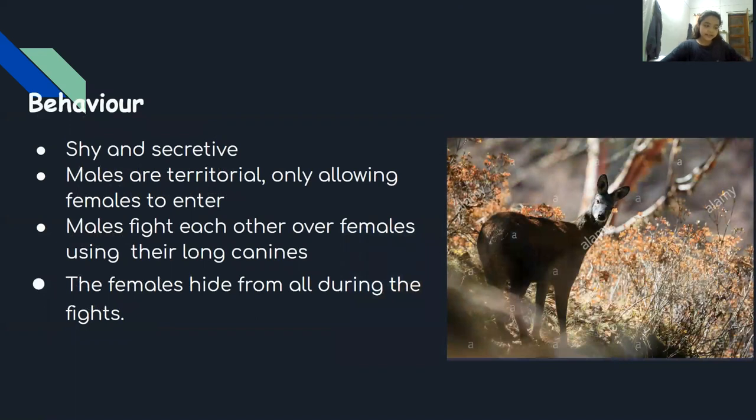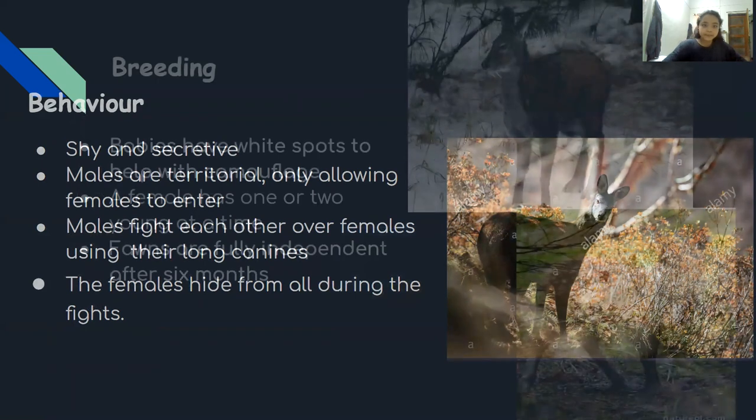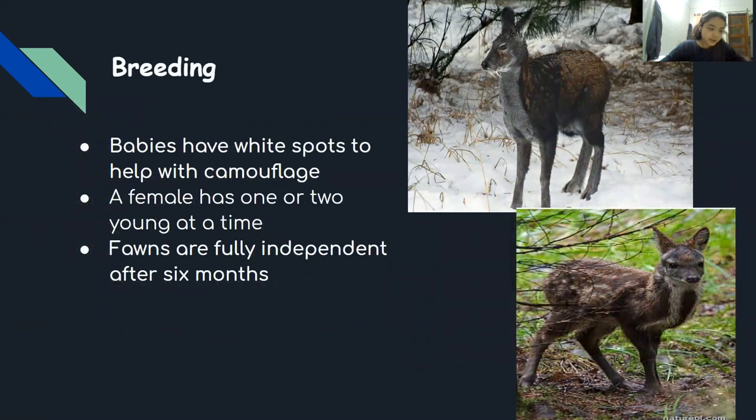During the day, white-bellied musk deer hide in dense cover as they are shy and secretive. Males are territorial, only allowing females to enter. Males fight each other over females using their long canines during mating season. The females hide behind the bushes during the fights. Babies have white spots to help with camouflage, but as they grow up these spots disappear. A female has one or two young at a time. For the first two months after birth, the young fawn hides in the undergrowth and suckles. The fawns are fully independent after six months.